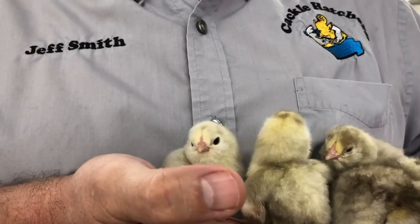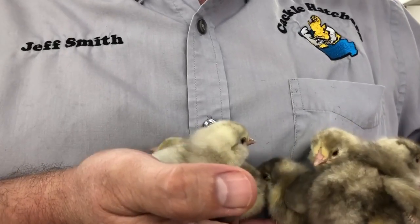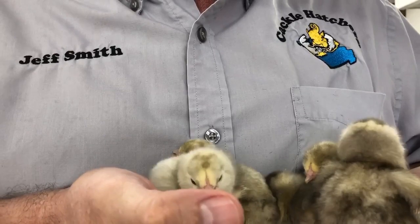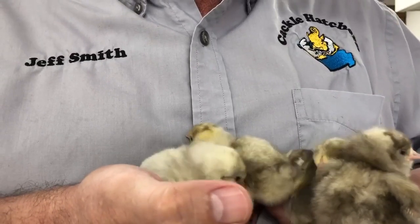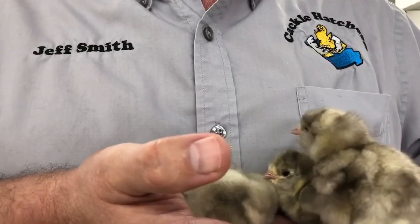This is the large fowl. We actually started these when we started some seed stock on the blacks. We had one out of every 500 chicks turn out white, so we kept breeding those whites together, and that's what we have today — the white Ameraucanas.